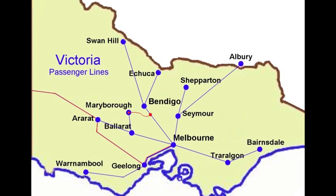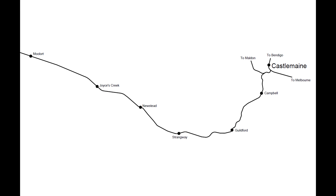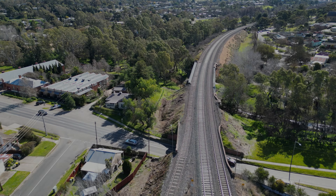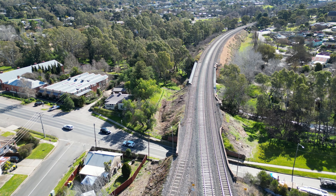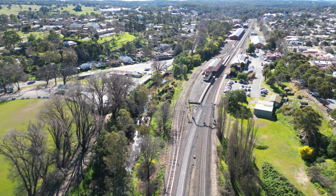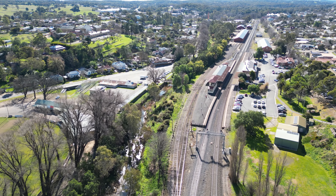Today we are looking at the closed cross-country line from Castlemaine to Maryborough in central Victoria. Castlemaine is a substantial station on the Bendigo line, which was once a very busy station with a sizable freight yard as well as being a junction station. Today it caters for passengers and is a base for the tourist railway to Maldon.